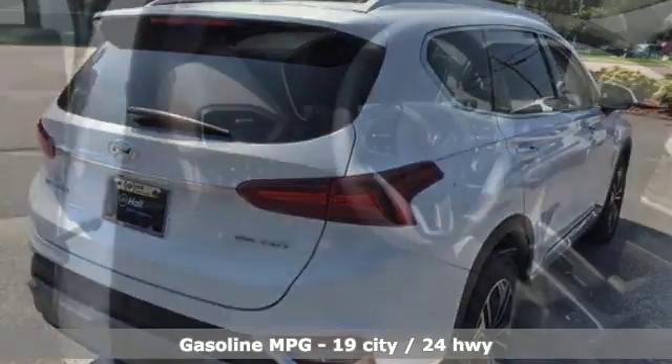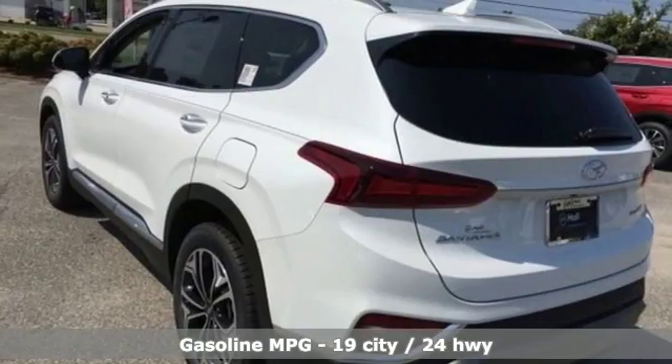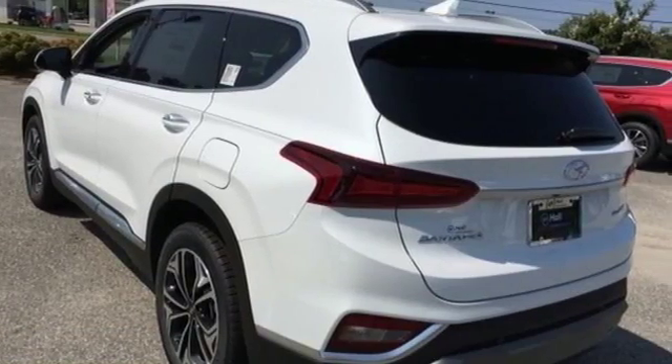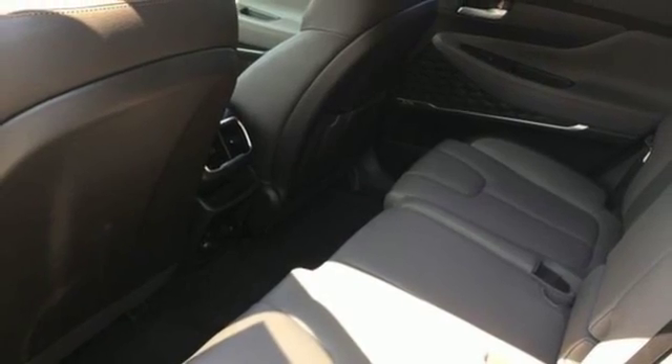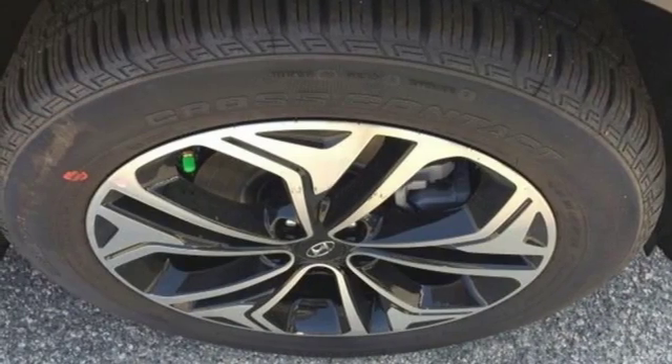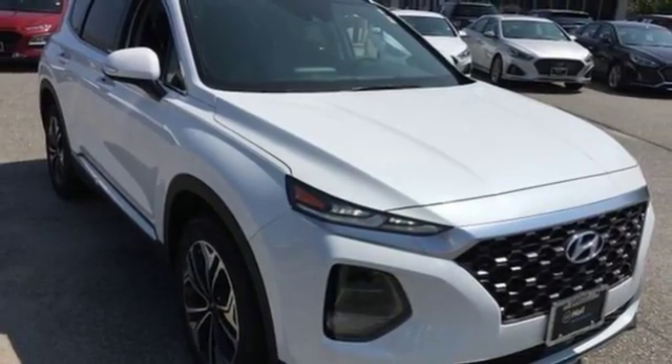Streaming audio, power heated mirrors, front heated leather bucket seats, rear parking sensors, doors and push button start proximity key, dual zone climate control, turbo inline four-cylinder engine, hands-free liftgate, electronic shift on the fly and automatic transmission.